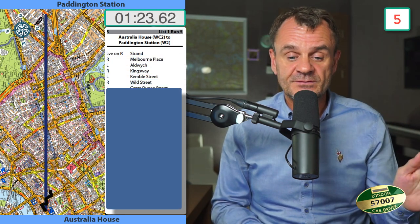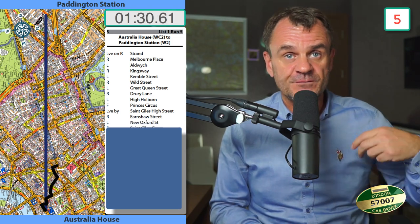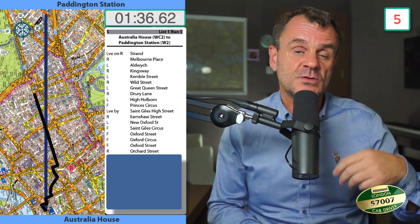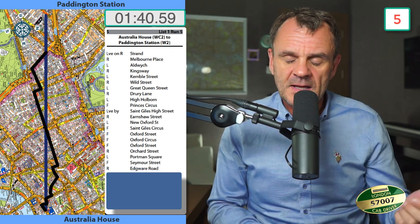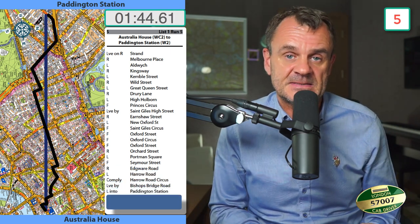Australia House to Paddington Station: leave on the right to Strand, right Melbourne Place, left Aldwych, right Kingsway, left into Kemble Street, right into Wild Street, left into Great Queen Street, right into Drury Lane, left into High Holborn, forward into Princess Circus, forward into St Giles High Street, right Earnshaw Street, left New Oxford Street, forward into St Giles Circus, forward Oxford Street, forward into Oxford Circus, forward Oxford Street, right into Orchid Street, left into Portman Square, forward into Seymour Street, right into Edgware Road, left into Harrow Road, comply Harrow Road Circus, lead by Bishopsbridge Road, left into Paddington Station.